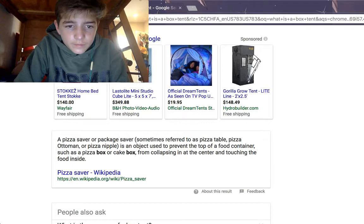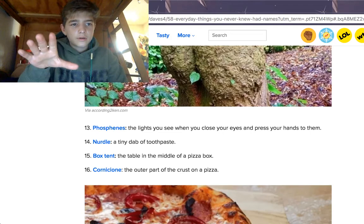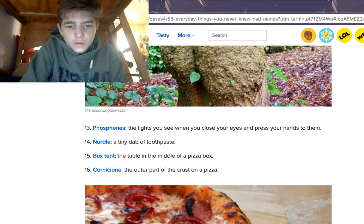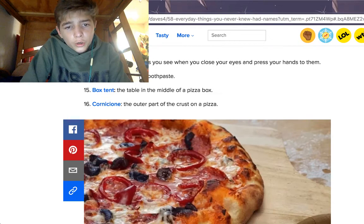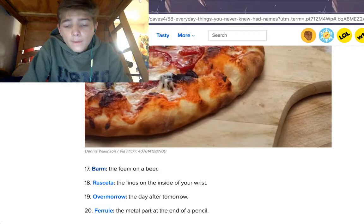A pizza saver or package saver, sometimes referred to as a pizza table, is an object used to prevent the top of a food container — so if you smush it down, it's so that the top of the pizza box doesn't smush the pizza. I actually never knew this one. The cornicion is the outer part of the crust on a pizza. Interesting.